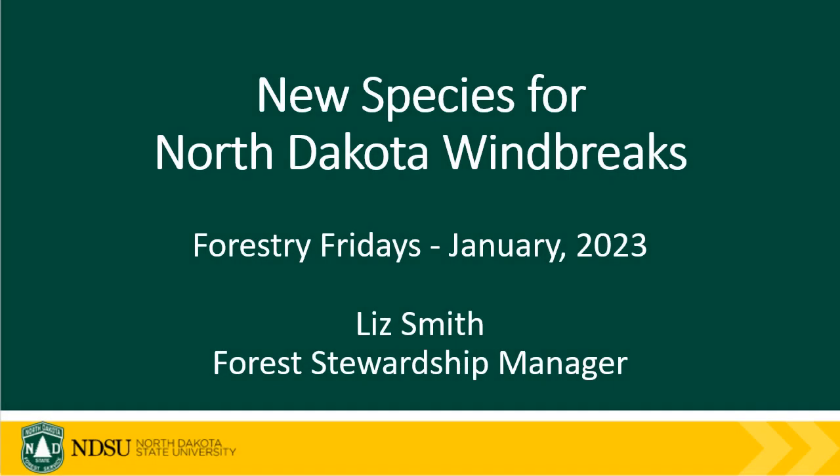Hi, I'm North Dakota Forest Service Forest Stewardship Manager Liz Smith, and I'd like to welcome you to Forestry Fridays. This week I'm sharing new species for North Dakota windbreaks.